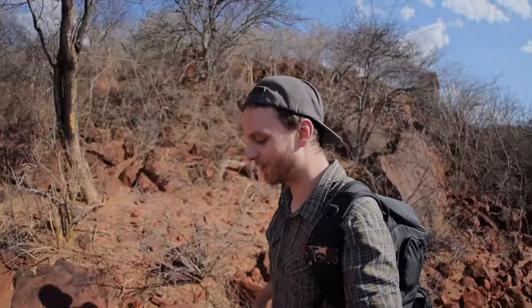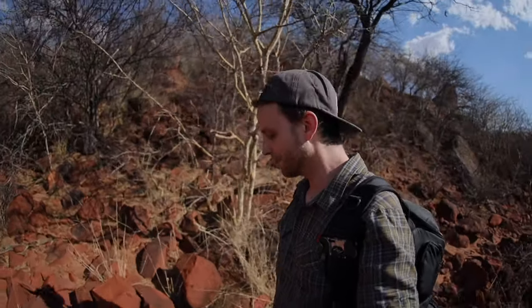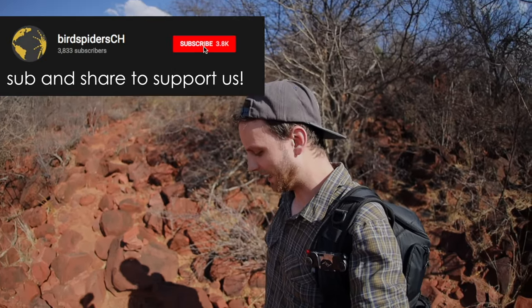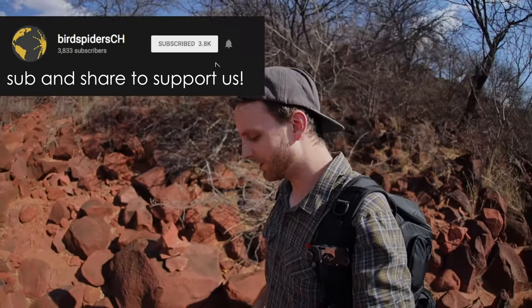Talking about Ceratogyrus — it's a species which is known for their big horns in tarantulas. Other tarantulas from South America also have such horn structures on the carapace, but Ceratogyrus is of course the most famous for their horns. The footage I'm showing you now is from near this area, the Waterberg Plateau. It's an extremely small specimen — it was around 2.5 centimeters in body length, and we found it underneath a rock.